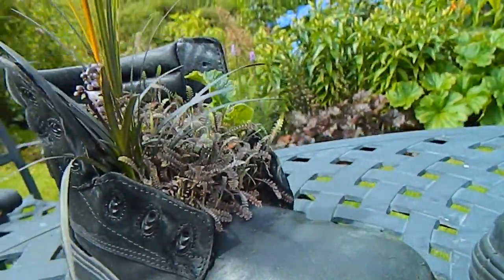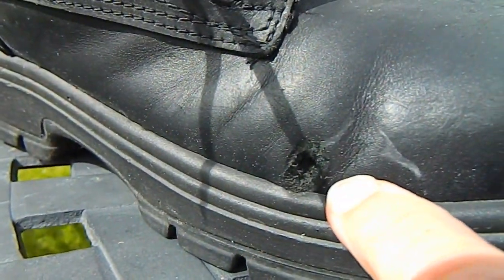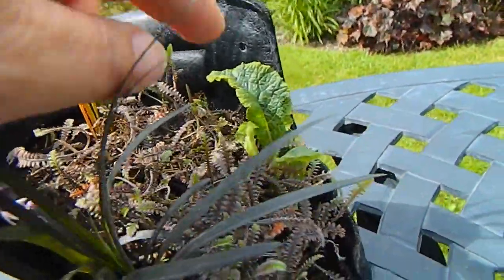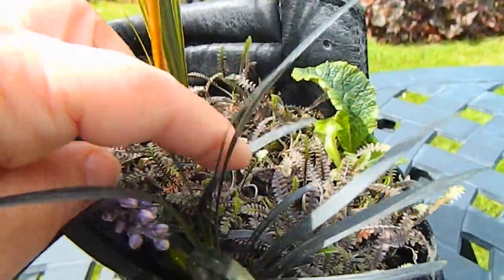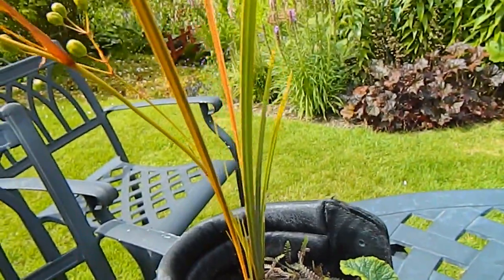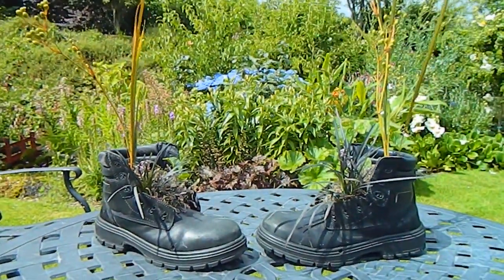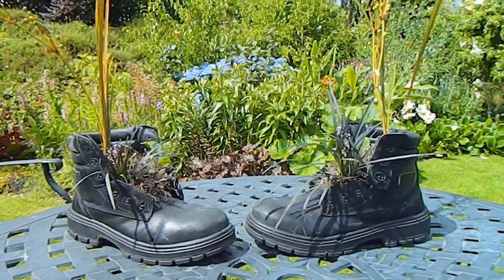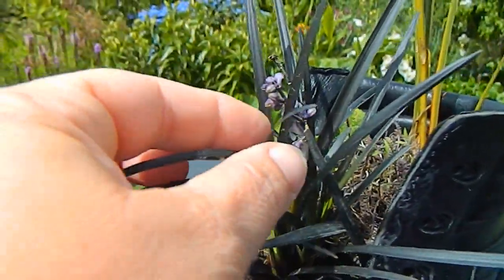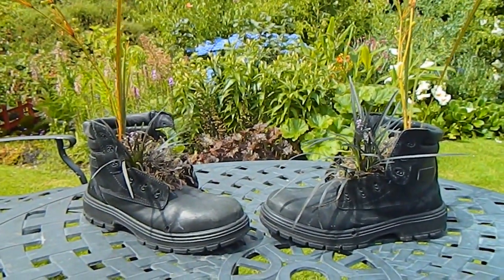These are old boots and what my friend has done is drilled drainage holes in them for the plants and planted them up. There's a little primrose in here for spring interest, the black cotula which is just brilliant and looks wonderful all year, and I think maybe a bit of Libertia or something like that. If you look at these two together you can see they've been identically planted, right down to the flower on the little cotula — it's in exactly the same position on both sides.